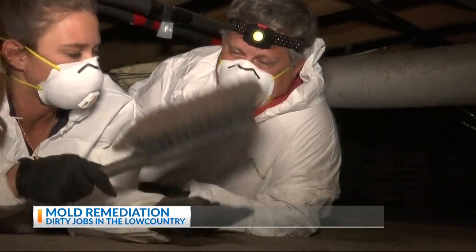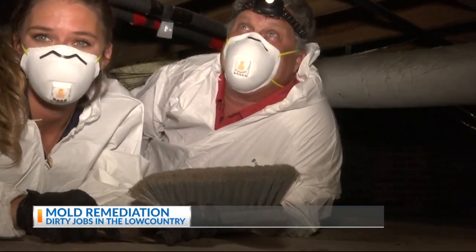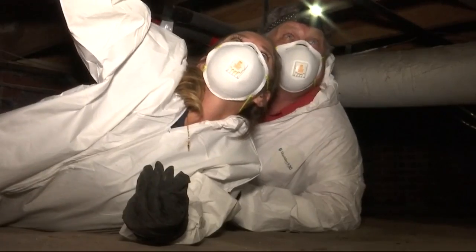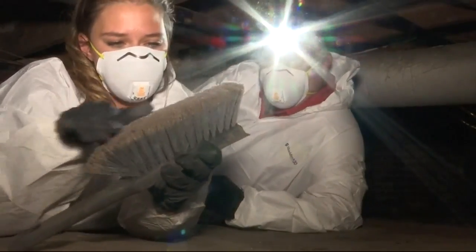The next step, you have to use this brush. We are physically going to scrub this mold off the wood and then come back and treat it. And you can see the cloud — all of that type of mold.